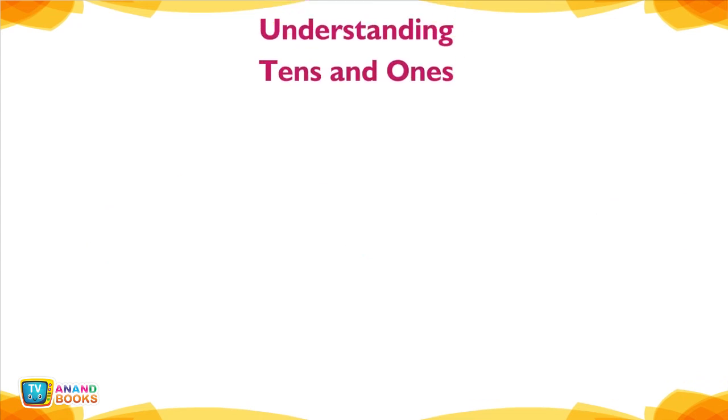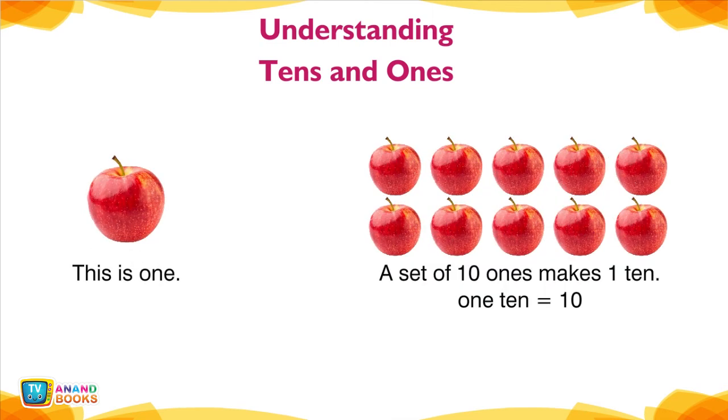Understanding 10s and 1s. This is 1. A set of 10 ones makes 1 ten. 1 ten is equal to 10.